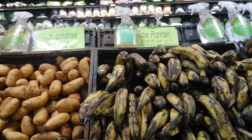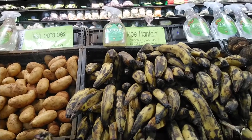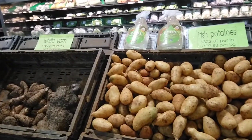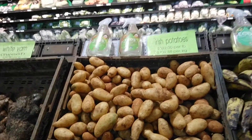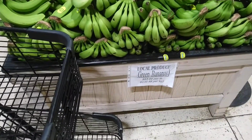Everybody loves plantain. Plantain is $168 per pound. And Irish potatoes, we take for granted — $3.22 per pound for Irish potatoes. That's no joke. So the green bananas are $63 per pound.